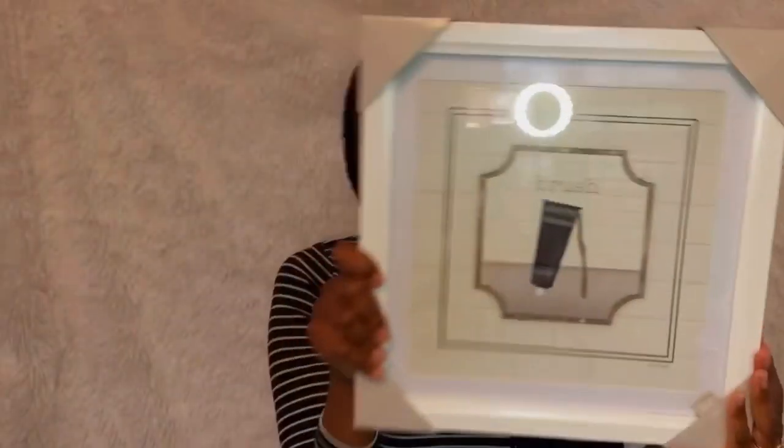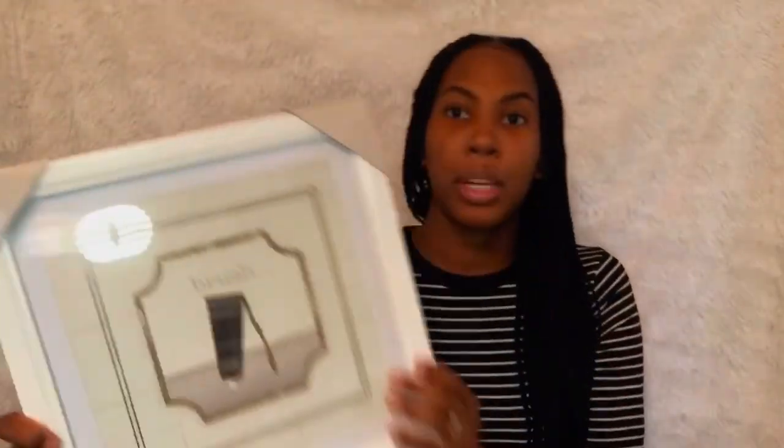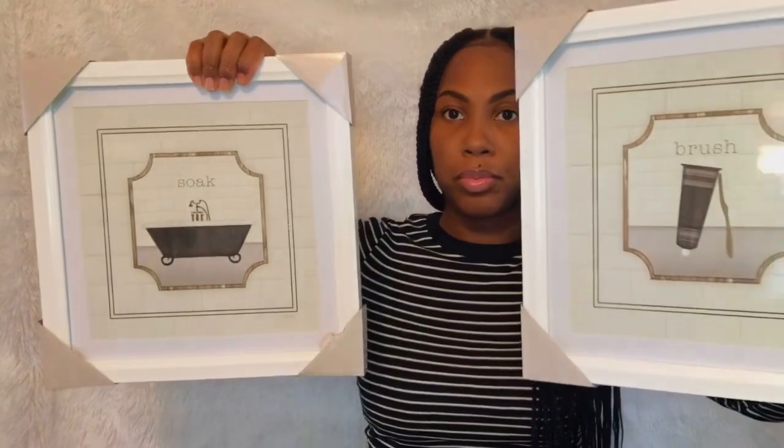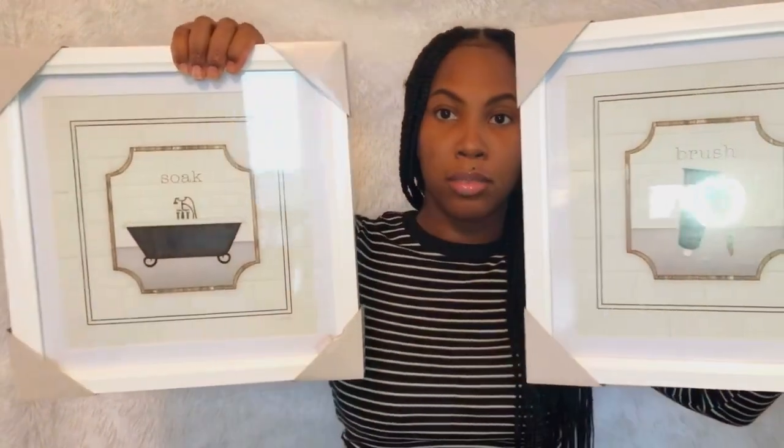This is a bathroom haul — bathroom decor. I thought this was really cute and neutral; it goes with anything. That was $12.50 and it came with a matching one. I'm not really sure if I'm going to put this in my bathroom or the kids bathroom, but it came with two. Cute — $12.50 for both, well $12.50 each. And I got this — this is really cute too.